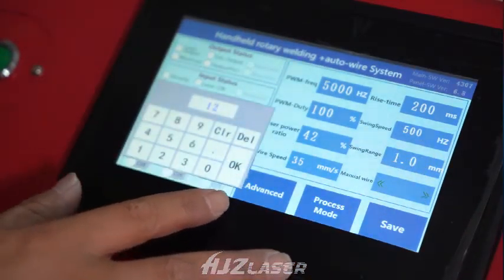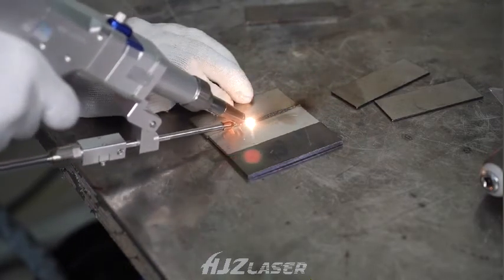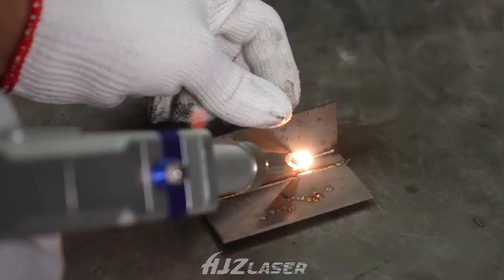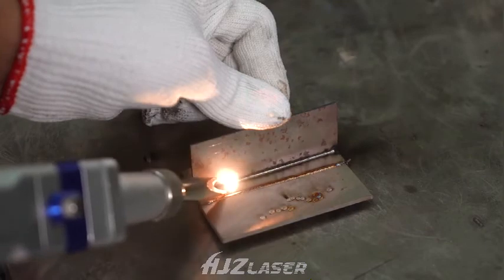It can be widely used in kitchen, washroom, elevator, racks, stainless steel door and window guardrail, distribution box, and other industries for irregular welding processes. HJZ Laser welcomes worldwide buyers to contact us.